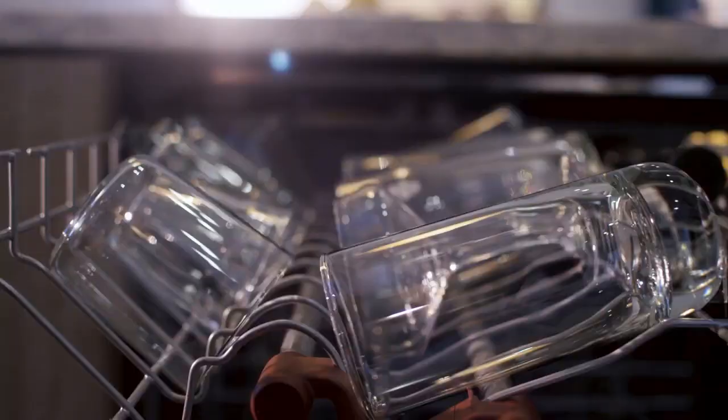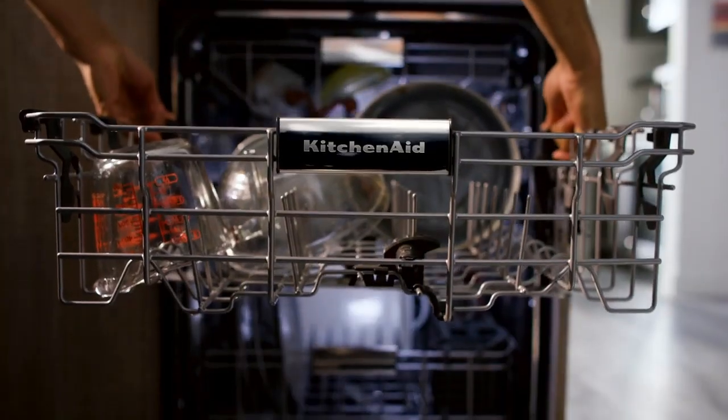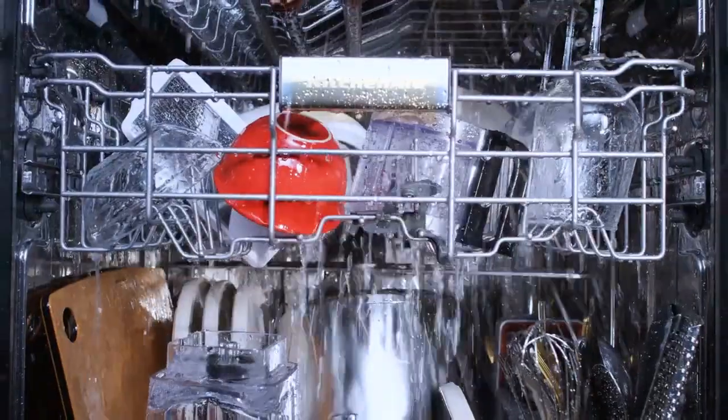A delay wash dishwasher setting comes in handy for programming the dishwasher to run at a set time, be it first thing in the morning or after everyone has gone to bed.